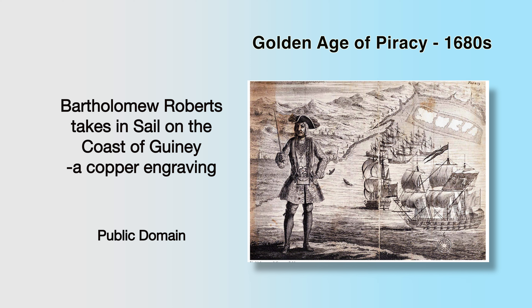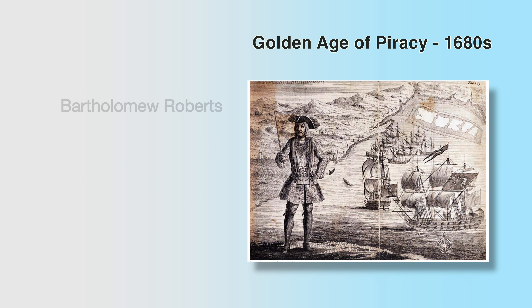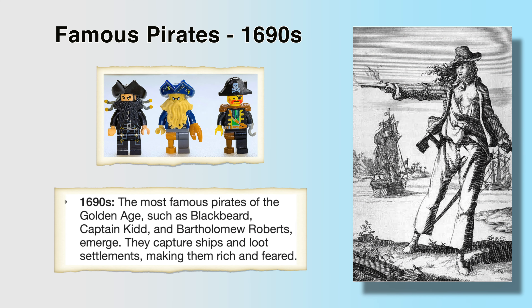Here is an engraving of Bartholomew Roberts, who was the most successful pirate in all of history — over 400 confirmed robberies — and definitely one of the kings of the Golden Age of Piracy. The Golden Age had some pretty famous pirates, just like Lego has some pretty famous pirates. The most famous pirates of the Golden Age, such as Blackbeard and Captain Kidd, as well as Bartholomew Roberts, emerged as powerhouses. They captured ships and looted settlements, making them rich and feared.